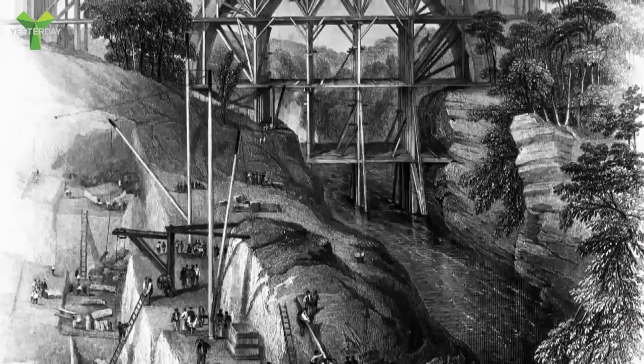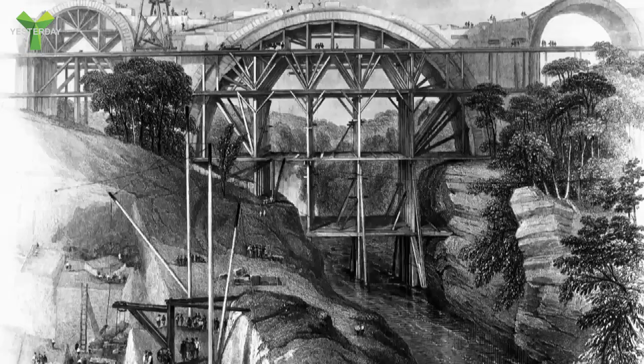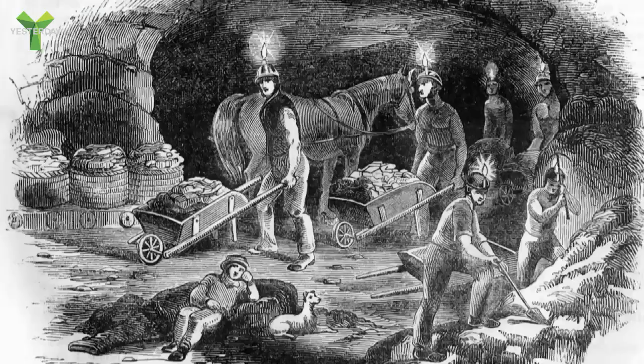Construction of the viaduct began in March 1846 and the work took two years, so it was completed in March 1848.